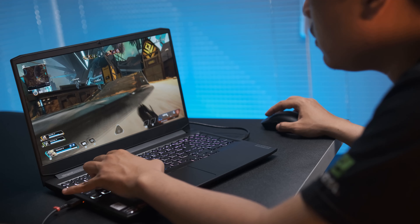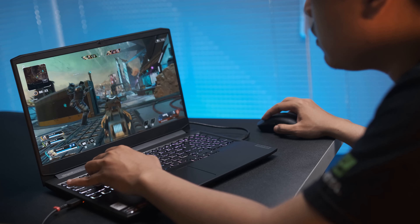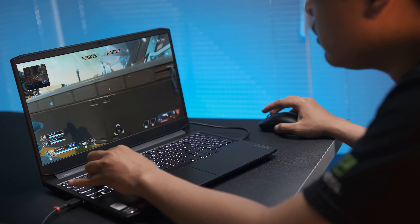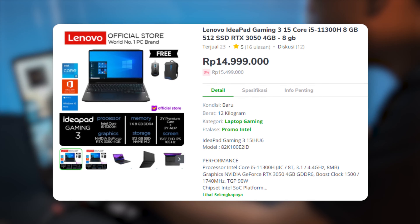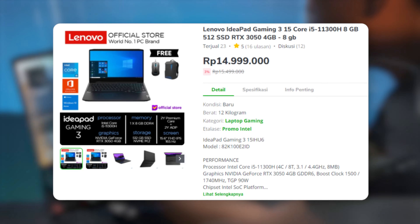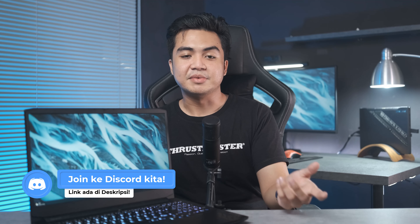Ini kali pertama gue cobain laptop kelas belasan jutanya si Lenovo dan gue udah diimpresi sangat baik dengan performa tes gamingnya kemarin. Untuk detail harganya, SKU yang ini berada di harga 15 jutaan, cuma agak sulit cari yang available di internet karena udah pada abis stoknya. Atau kalau kalian tertarik bisa ambil IdeaPad Gaming lainnya karena mereka juga banyak SKU, termasuk versi Intel-nya juga ada.